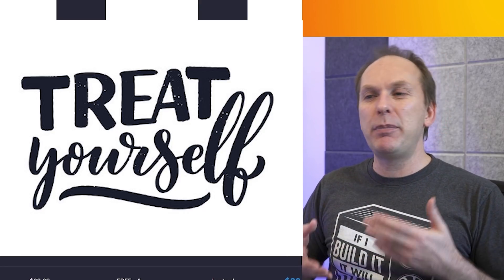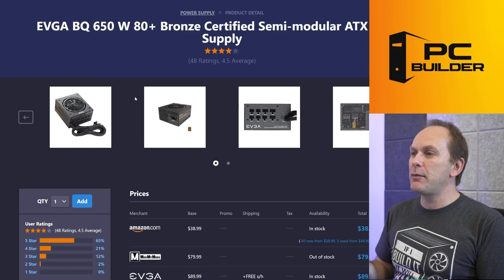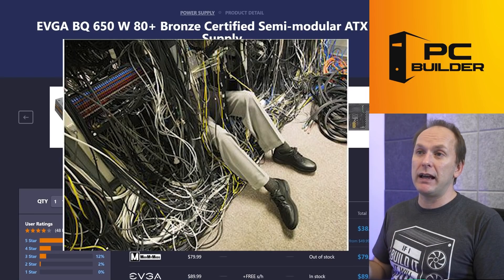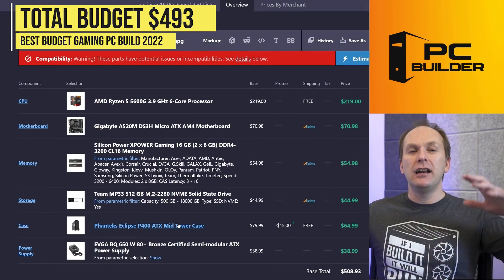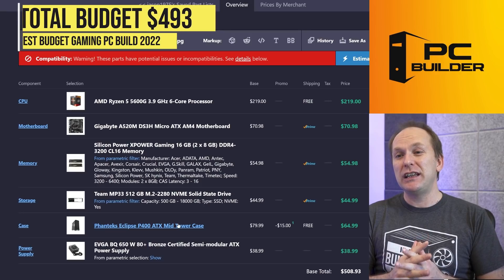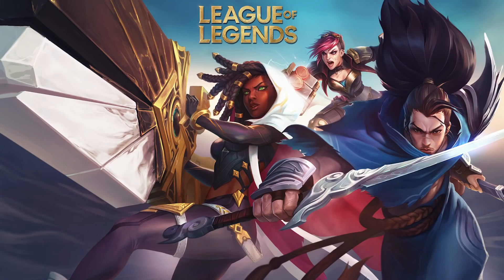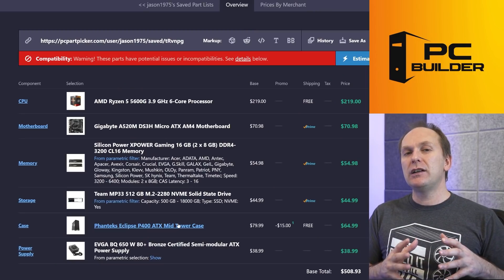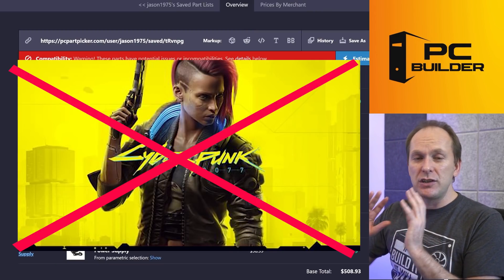When you see PSUs on sale for around $38, you're not going to save much by going smaller in wattage, so feel free to pick up a higher wattage unit as long as it's a good rated unit. This one is semi-modular, which is great for cable management. Overall for $493 at the time of filming, you can get a great gaming PC — especially for easy-to-play games like Fortnite, Roblox, League of Legends, and Valorant. If you're looking to run harder titles like Cyberpunk 2077, this system is not for you.